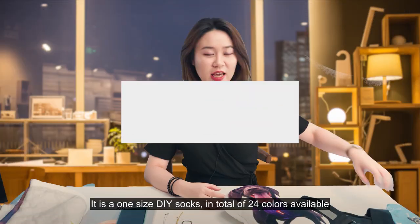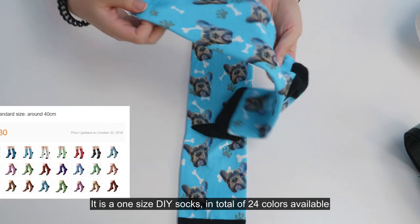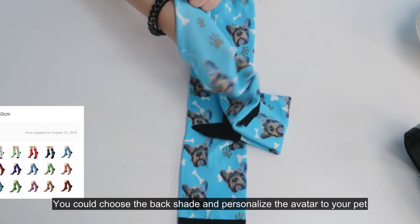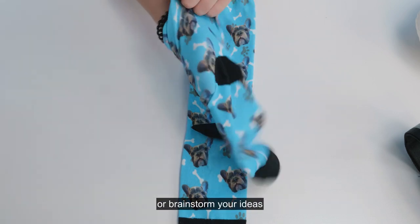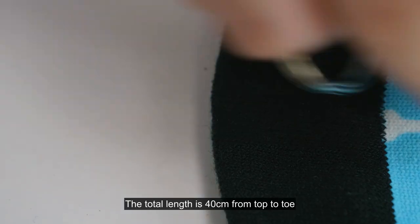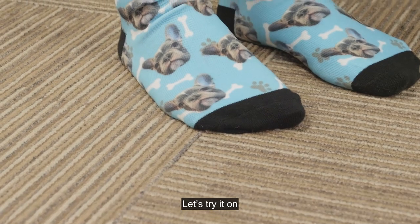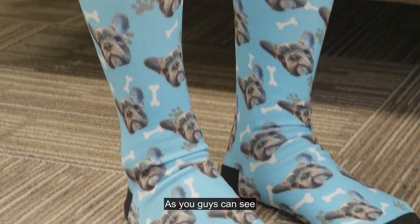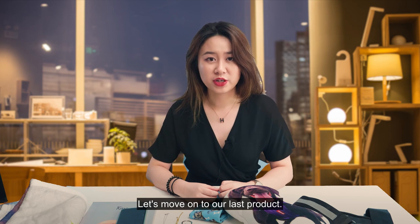Socks. These are one-size DIY socks with a total of 24 colors available. You could choose the background shade and personalize the avatar to your pet or brainstorm your own design. The total length is 40 cm from top to toe. As you can see when tried on, they reach below the knee to the middle of the calf. Let's move on to our last product.